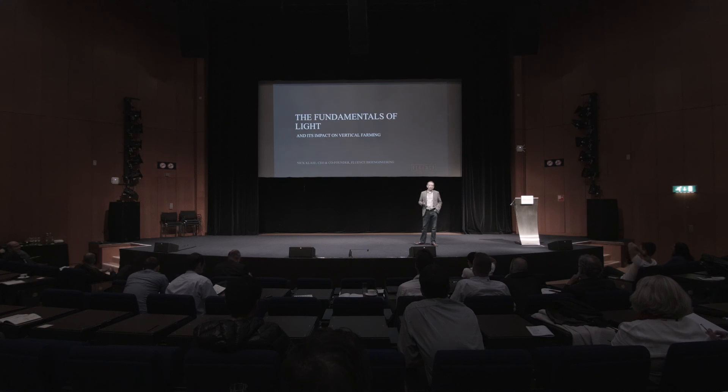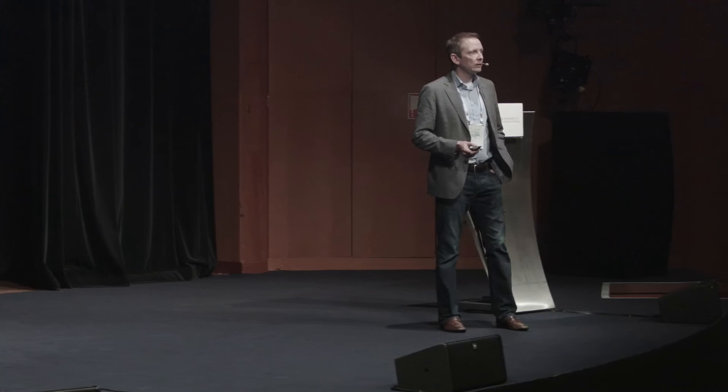My name is Nick Klaas. I'm the co-founder and CEO of Fluence Bioengineering out of Austin, Texas. Many people in this room probably haven't heard of this name, but you've probably heard of where I've been before, and we'll give you a quick background of that.